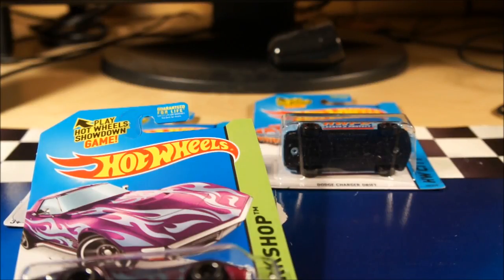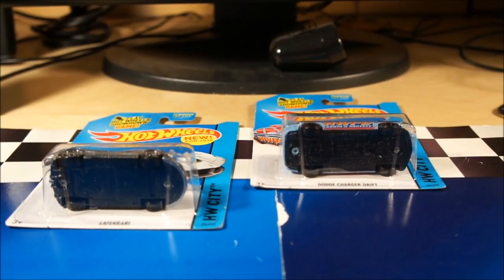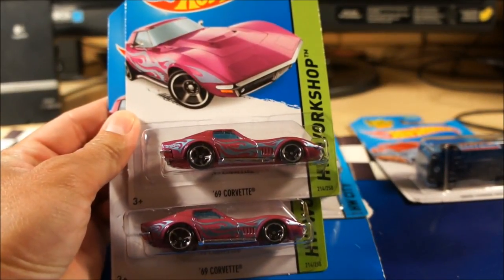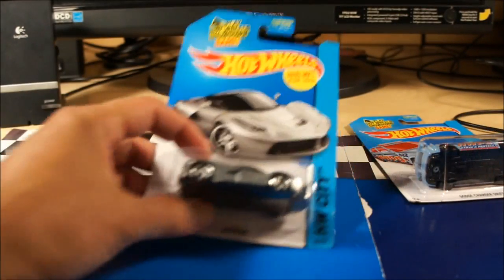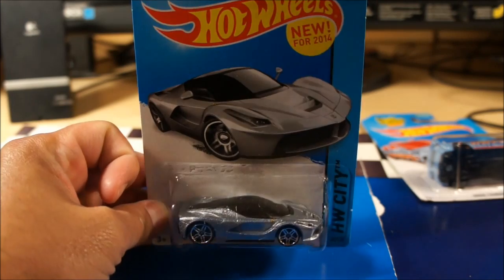Along with the M case are several new mainlines — some recolors, mostly recolors, some new stuff. Nothing I had to have, but I did pick up some nice things. I'm also going to share some of the new M case Toys R Us exclusive colors. Starting from the beginning: we have the '69 mainline Corvette, got two of those, and a recolor of the La Ferrari in silver metallic — actually a pretty nice color.